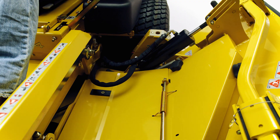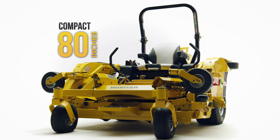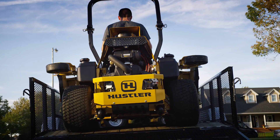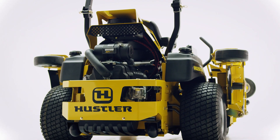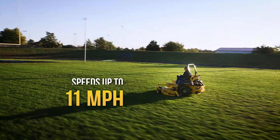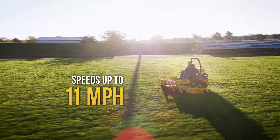With the push of a button, both wings fold up to a compact 80 inches to fit any standard landscape trailer and for easy compact storage. It's also powered by Hustler's exclusive HyperDrive system, which allows for mowing speeds of 11 miles per hour.